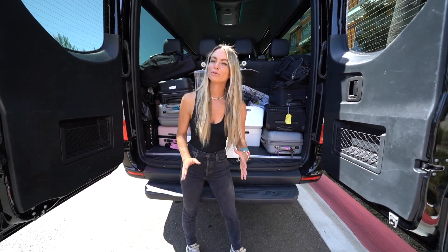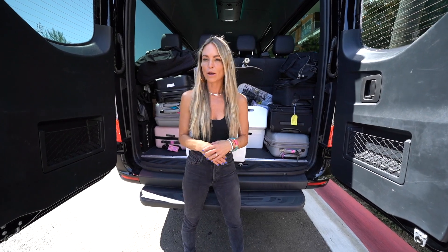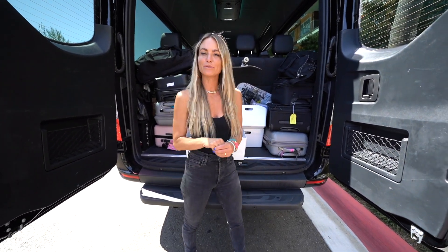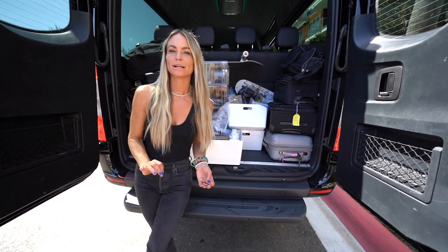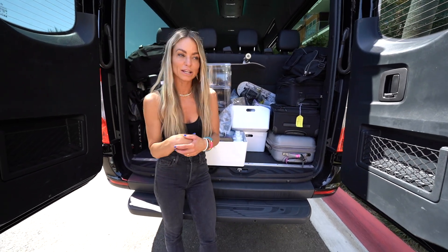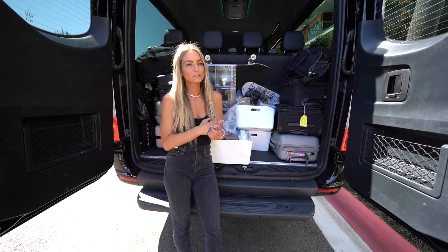We just arrived in the beauty bus. We're so excited. We got to Lexi's apartment and we're about to give her a makeover. I can't wait to show you guys everything that we're going to do. It's going to be so fun. Right now, as you can see, the beauty bus is packed. You forget how much stuff you have to bring when you go to someone's house and you definitely hope you don't forget anything because that would be the worst.